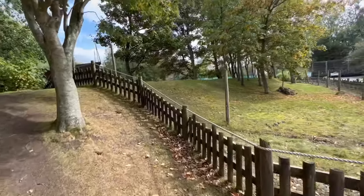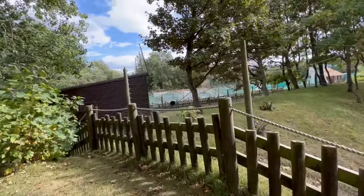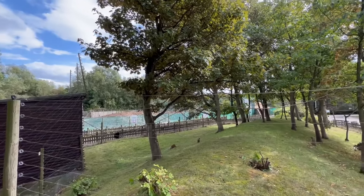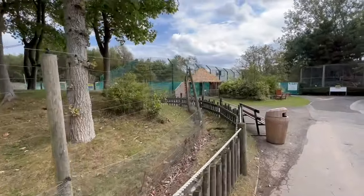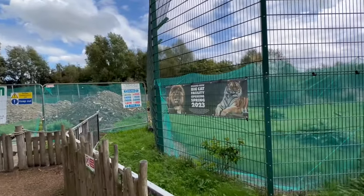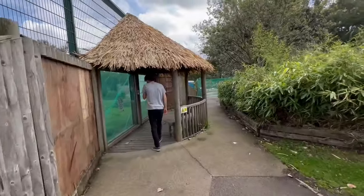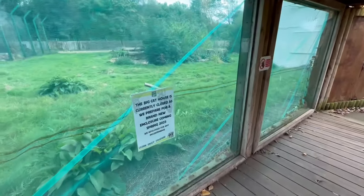If we just come up to the back you can see the spring 2023 construction for the new big cat enclosure — so that'll be for the lions and tigers. It stretches all the way down, and it looks like it's got a main outdoor space with a viewing window. State-of-the-art modern facility, increased indoor space, extended external paddocks, and improved keeper facilities. It stretches all the way down here as well — that's a nice big cat house.